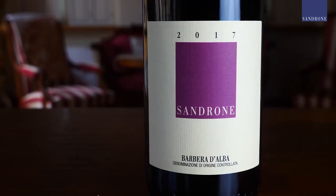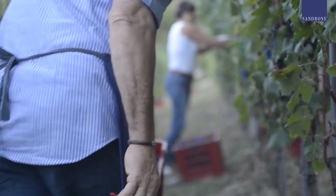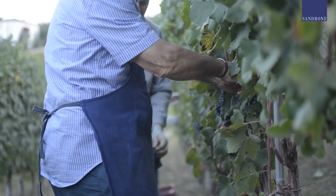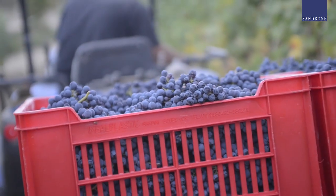The main characteristic of Barbera is its high level of acidity, and we always try to make it milder. The location is fundamental, and absolutely so is the composition of the soil. We tend to pick the grapes really at the end of September, beginning of October, in order to achieve the best ripeness — and that ripeness is absolutely transferred into the wine.